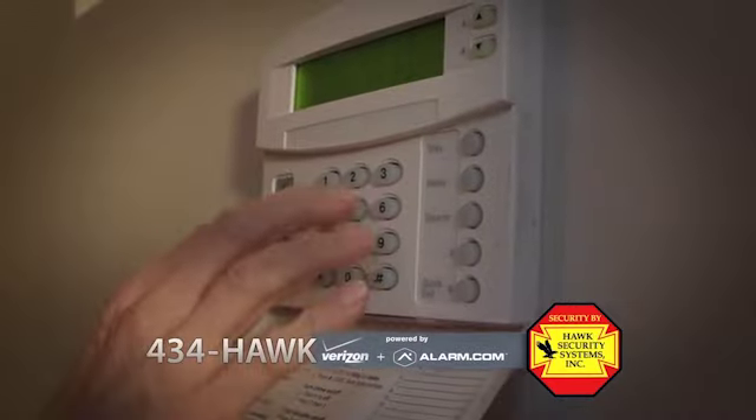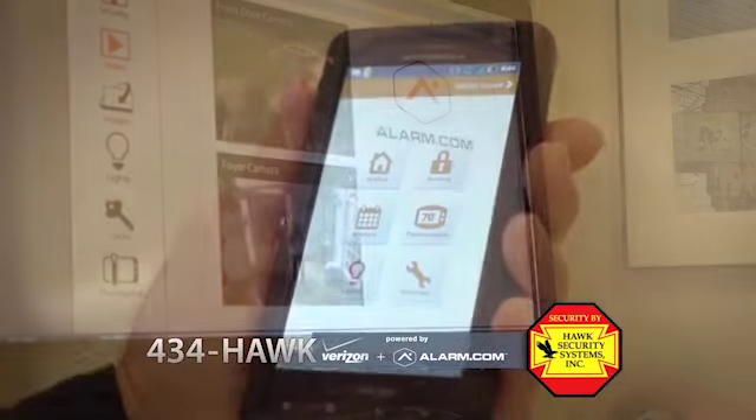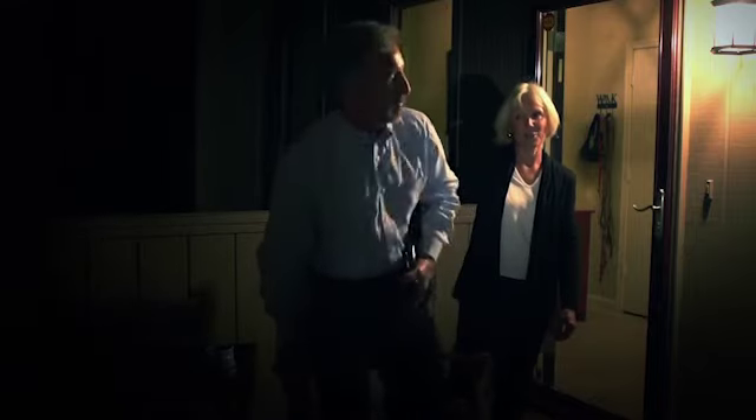'Honey, what are you doing?' 'Huh? I'm guarding the house.' 'I guess you forgot we have Hawk Security now. Our entire house is secured and we get alerts when the kids come home from school, and we can finally take that vacation because we can see everything on our phones. Come on, honey, let's go to bed.' Let Hawk Security keep an eye on those creeps so you can get your sleep.